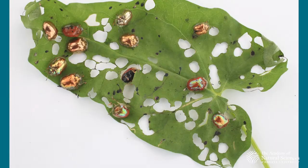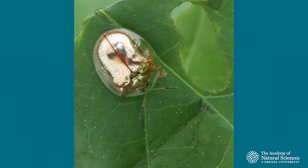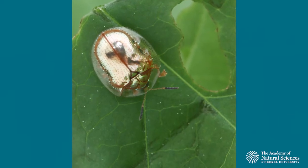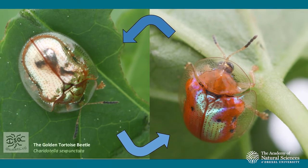But now my favorite is the golden tortoise beetle, which is the fastest color-changing arthropod known to man. It's native and you can find it right in Center City, Philadelphia. It goes from bright, shiny golden to red when it's disturbed.